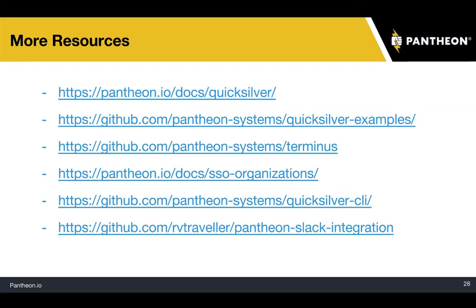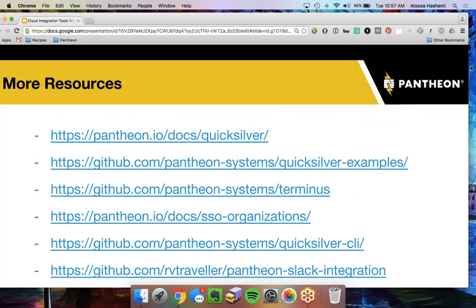Next question: is there a similar integration with HipChat like the Slack integration? There is — if you check out the Quicksilver examples repository, you'll find a HipChat example in there. The demo Brian did was a more advanced Pantheon Slack integration. In the Quicksilver examples repo, we have a Slack example that lets you post notifications to Slack based on those four operations — any time someone clears the cache, deploys, pushes code, or clones a database, you can post that to Slack. The same example is there for HipChat. That's all we have time for today — thank you all so much for watching. If you have any questions or feedback, please visit our website. Thanks for joining us, and have a great week, everyone.